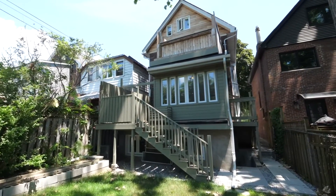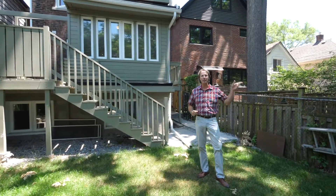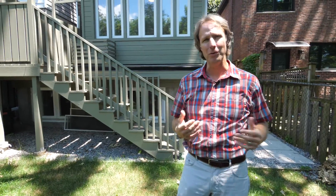The rear yard space is a real jewel — western facing with all the afternoon light. We have multiple decks entering into the rear yard and a side door. We have a beautiful canopy of mature trees. This is a wonderful fenced-in yard for you and the family.